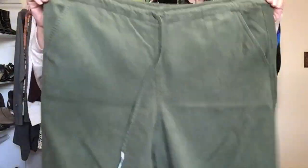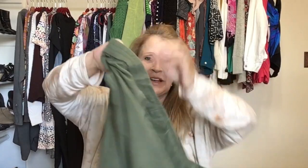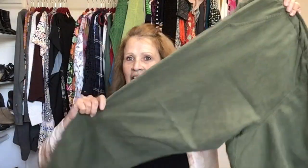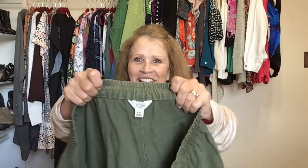These are a linen pant in size XXL by J.Crew — a pull-on with elastic waist in the back and a drawstring in the front. Kind of a relaxed style ankle or crop length pant by J.Crew, XXL.